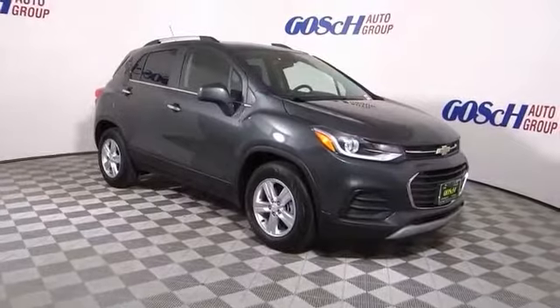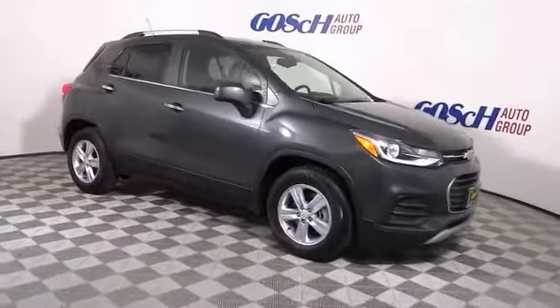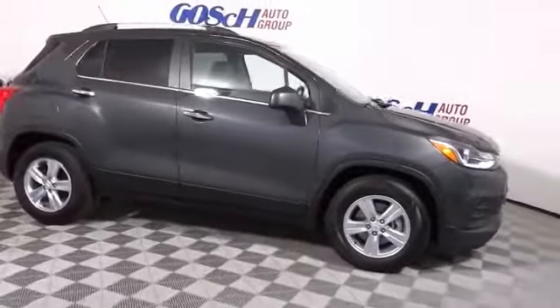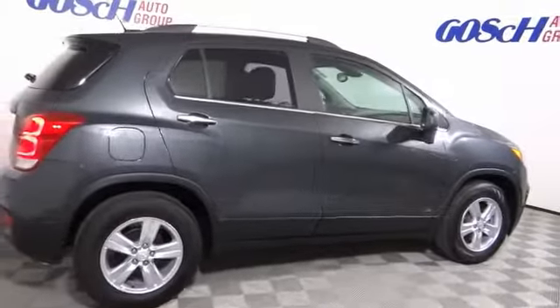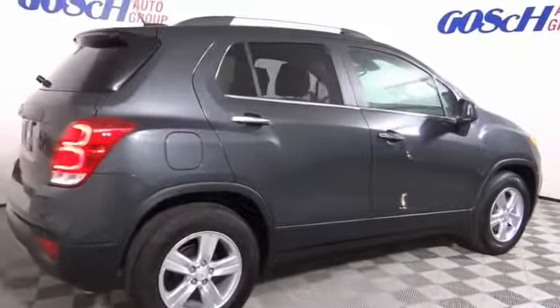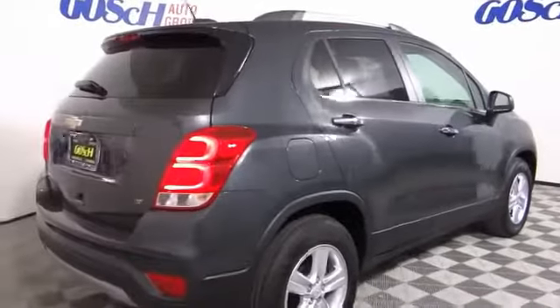Take a ride in the 2018 Chevrolet Trax. The Trax is tiny on the outside but remarkably spacious within. It comes with clean and modern interiors. This vehicle has less than 2,000 miles.